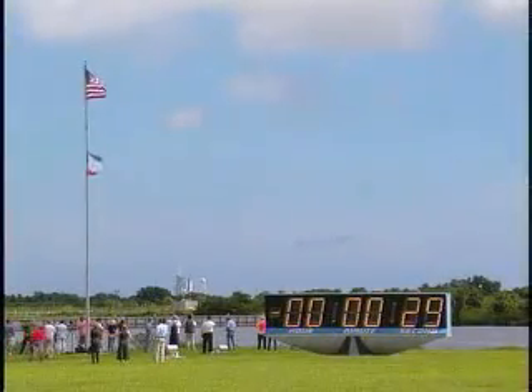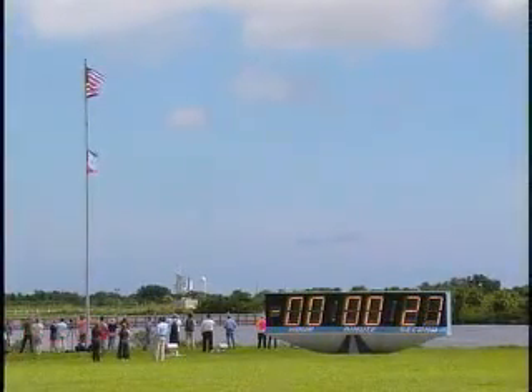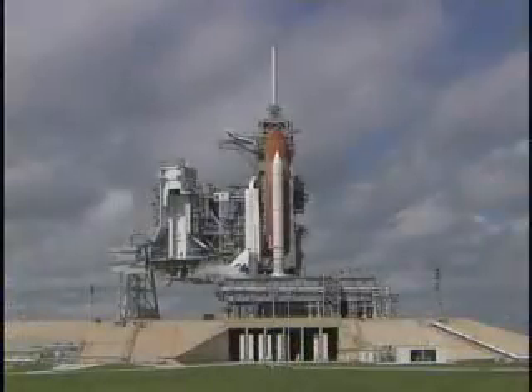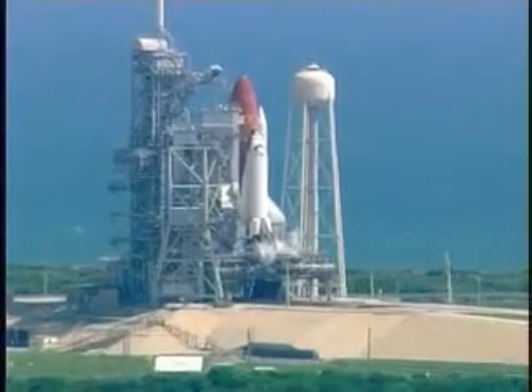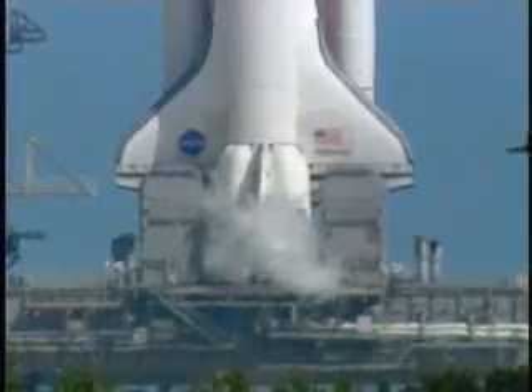The handoff has occurred. Lattice's computer is now controlling. 25. 20. Firing chain is armed. Sound suppression water system activated.